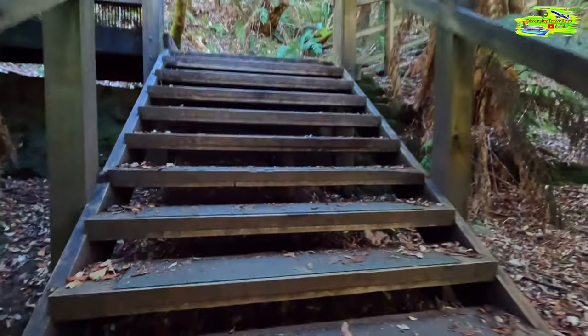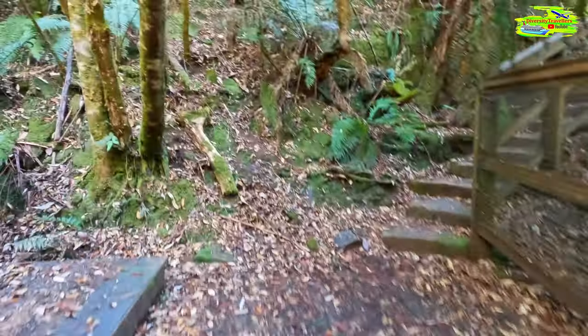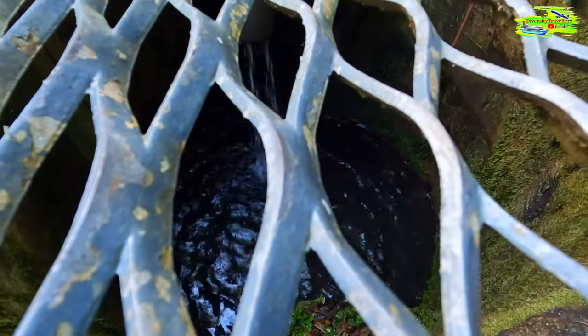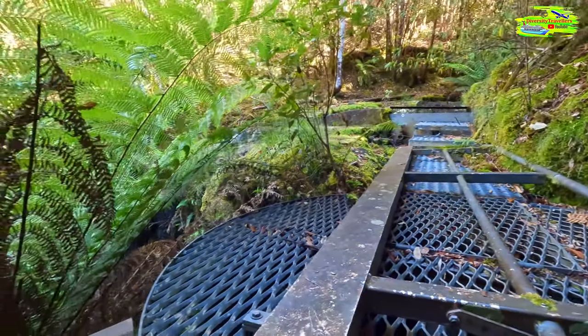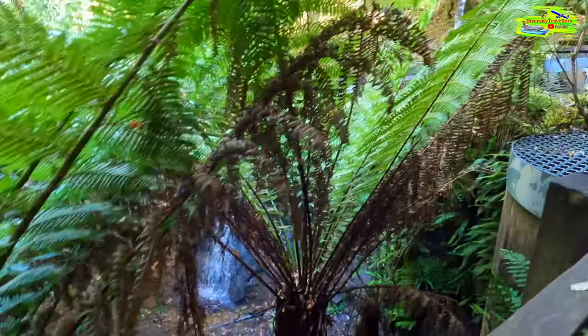There are a little bit of stairs — just about 10 steps — and then we get to see the actual pipe network. Beyond this point is no entry, but I'm always interested to see how the water gets collected. Look at this — this is how the rainwater gets collected here, and then it will be purified and cleaned before we get it in our homes and drink it. Water in Tasmania is always extraordinary, very delicious. Look at the network here — drinking water catchment area. How wonderful that from the waterfall we are collecting rainwater going directly to Hobart City.